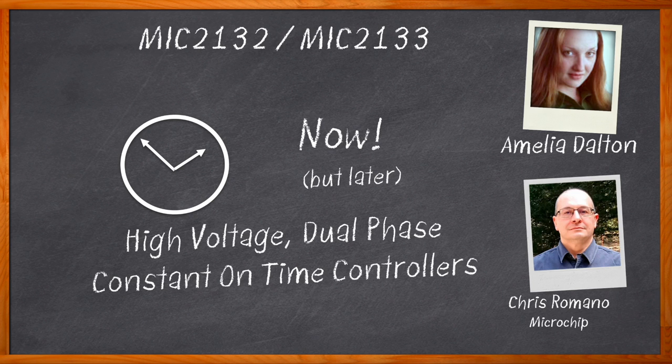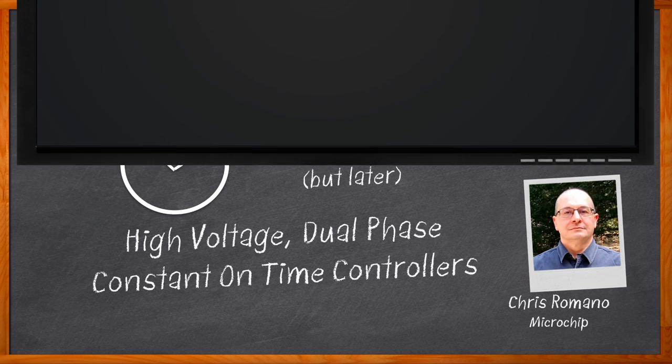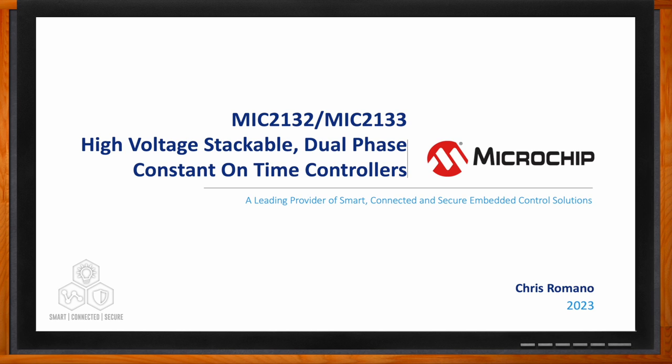We investigate the stacking capabilities of the MIC2132 controller, how these controllers compare with other solutions on the market, and how you can take advantage of these solutions in your next design. And before we get started, don't forget to click that link — there you can find even more information about this topic from Microchip. Hi Chris, thank you so much for joining me.